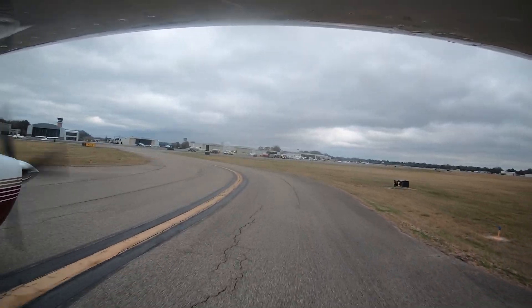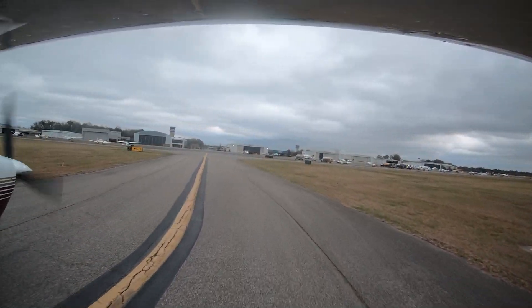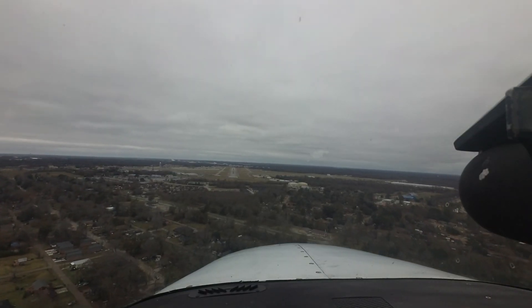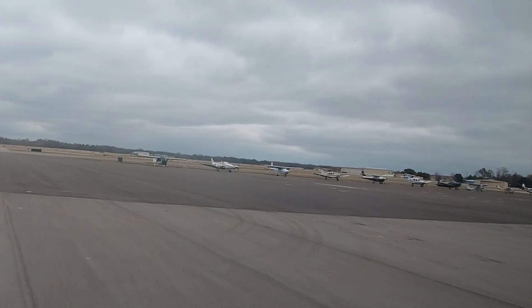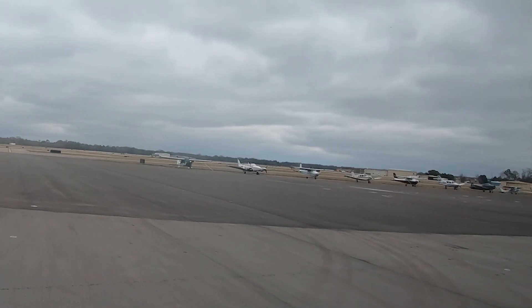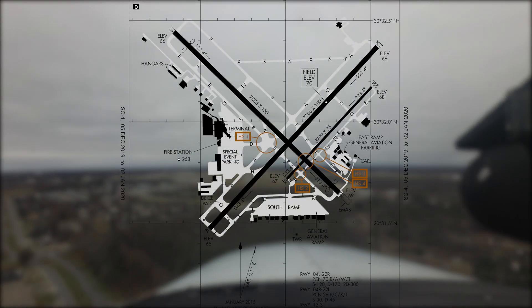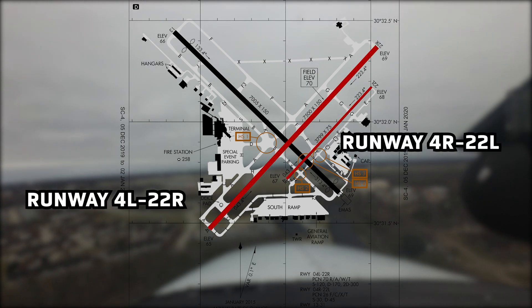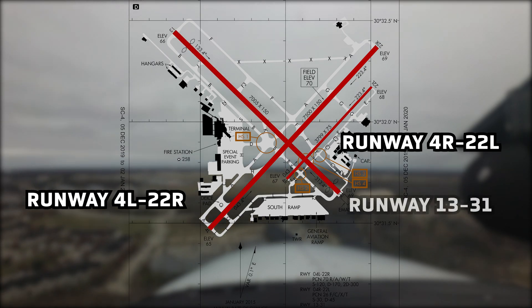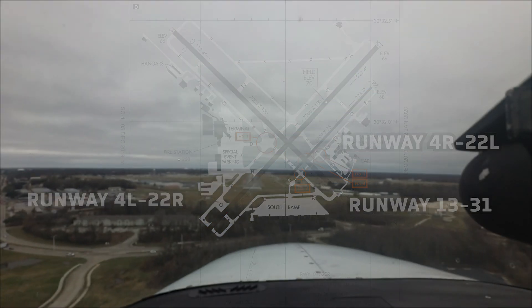Baton Rouge Metropolitan Rhine Field is a medium-sized airport located just north of the city of Baton Rouge, Louisiana. It's a mixed-use airport with regularly scheduled air carrier service and a large general aviation population, both itinerant and based. The runway configuration consists of parallel runways: 4 Left and Right, 22 Left and Right, and 13-31. The airport also has a complex system of taxiways.